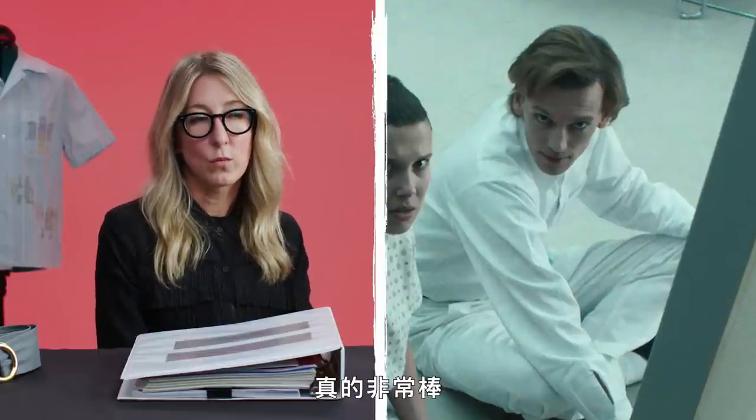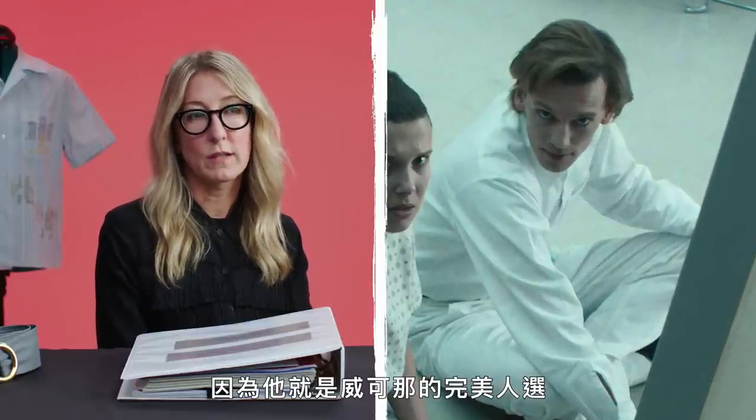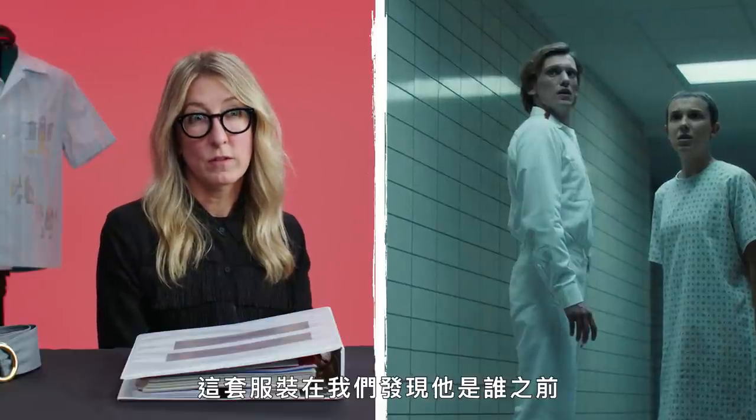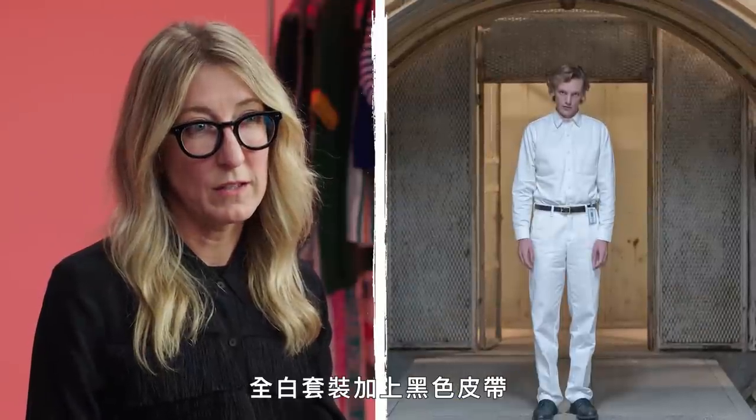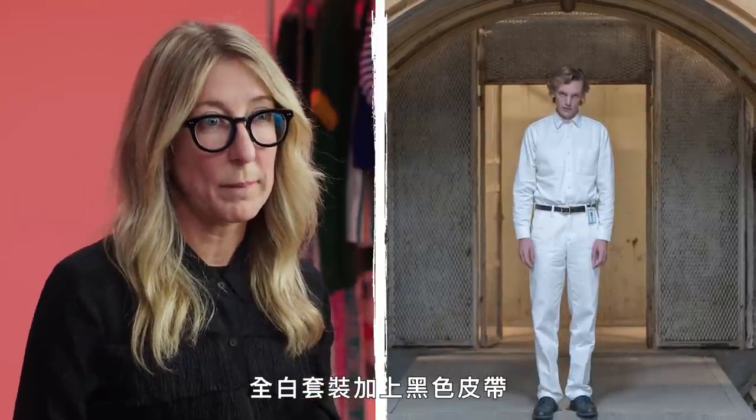Vecna. This was really cool to get to work with Jamie Campbell Bower on because he's the perfect Vecna, and knowing that this outfit sort of establishes his character before we find out who he is, it was really important to make sure it was really stark, really clean, kind of perfect. He plays the character so well — I wanted the costume to aid in that. So we made sure the fit was just right, perfectly clean, perfectly fit, and kind of creepy. The all-white with the black belt and the black shoes does just that. Thanks for having me, GQ. I'm Amy Paris, and those are my fine points.